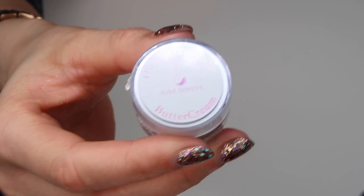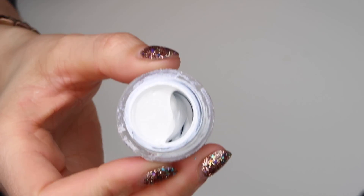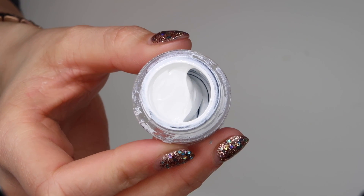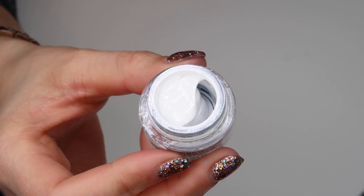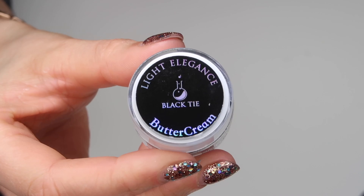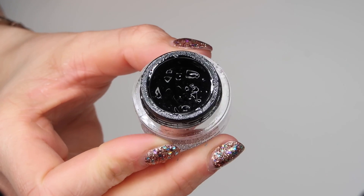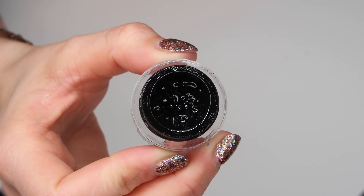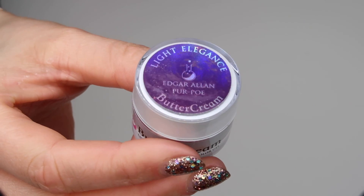My next favorite buttercream is Just White. If you're going to buy just one buttercream, it has to be Just White. This is the most perfect coverage for a white gel — I love it for creating French, for nail art, and for full color white nails. Next is Black Tie, and this one is here because I love it for nail art. The buttercreams are my absolute must-have for nail art; they're my most used for any type of hand painting, and for that reason Black Tie is one of my favorites.